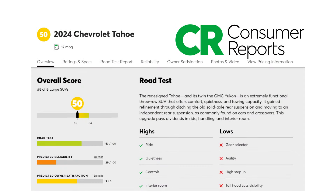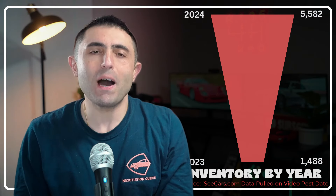Consumer Reports gave this thing a 50 out of 100 overall and a 29 out of 100 for predicted reliability. It was rated the lowest among its competitors, with the Expedition being about a 43 and the Sequoia being about a 76.